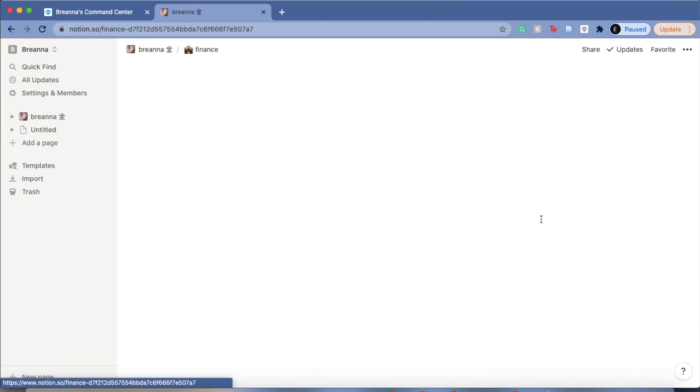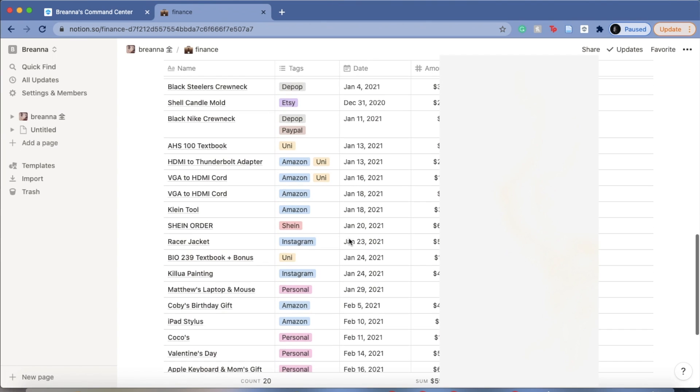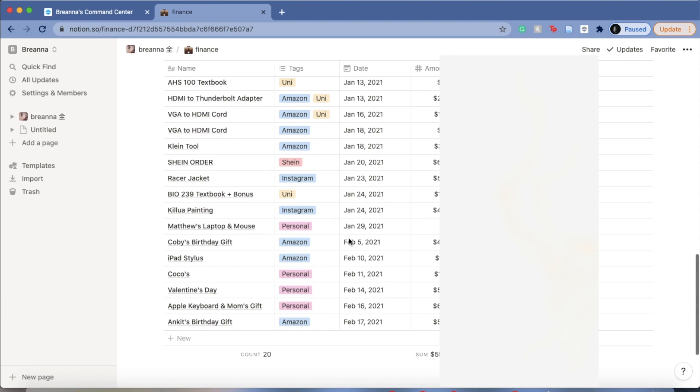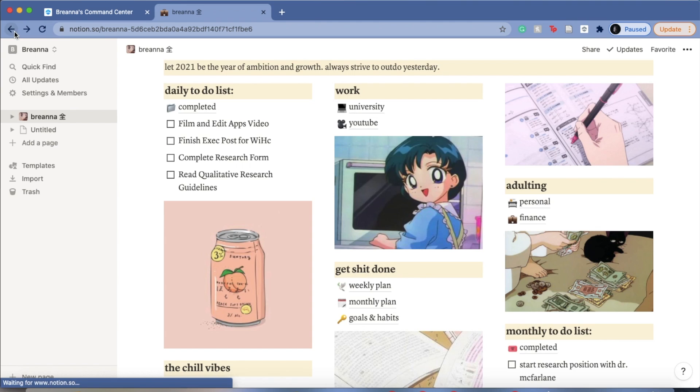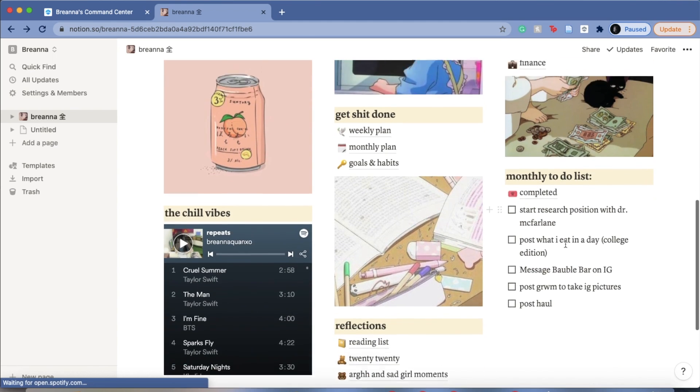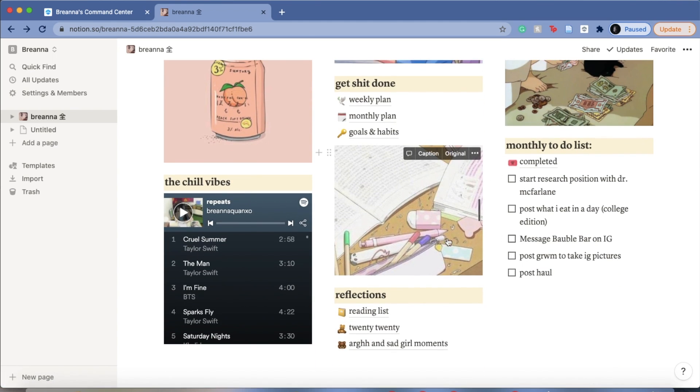I also have an adulting section for personal and finance — I mainly use the finance one. Here you can see every single thing I've spent money on. It's a great way for me to stay organized and be a real adult for once.